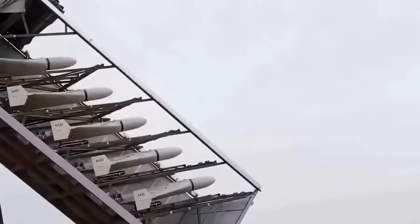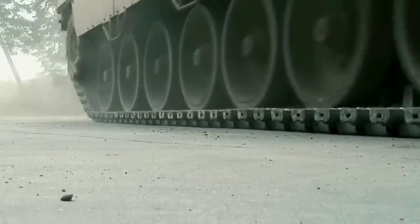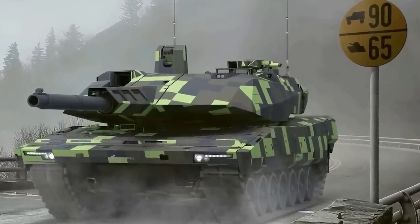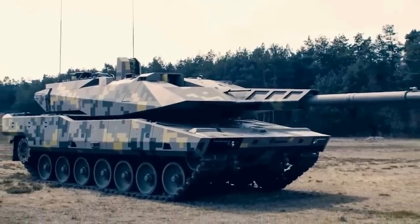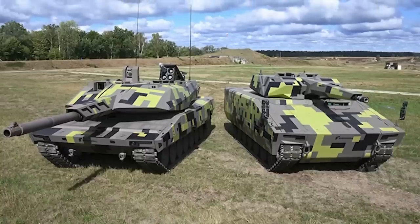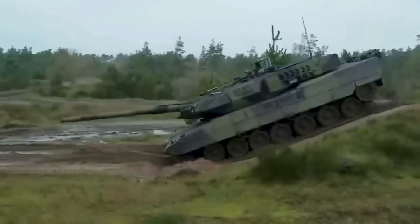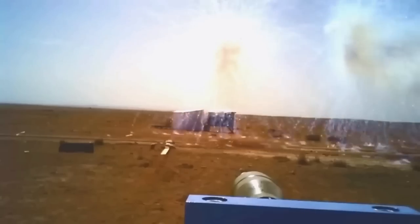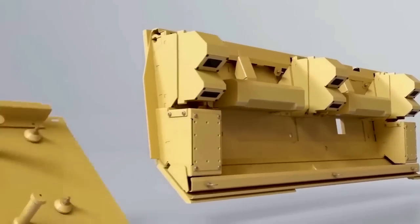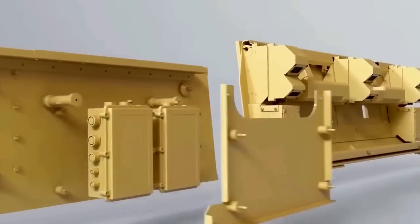The KF 51 is based on the hull of the Leopard 2A4, giving it a conventional MBT layout with the driver at the front, the fighting compartment turret in the middle, and the power pack at the rear. The driver is seated in the front right of the hull with a single piece hatch above their position. A separate crew station can be provided in the left front of the hull for either a dedicated systems operator or a unit commander. Color cameras for the driver are installed in the center of the front and rear of the hull.